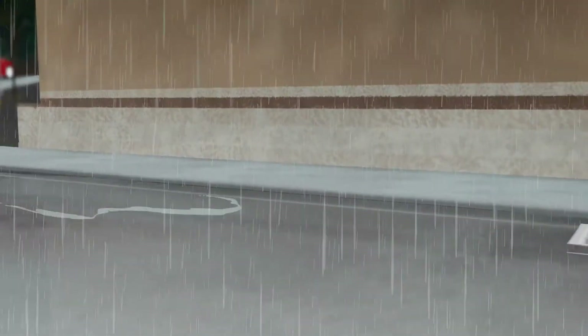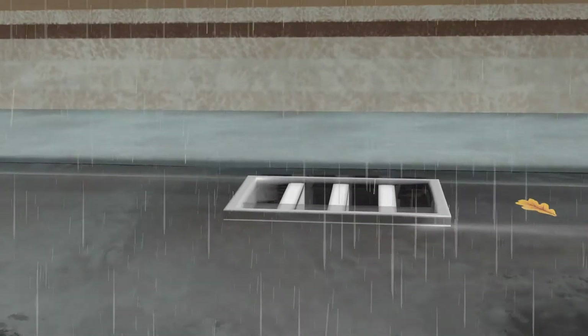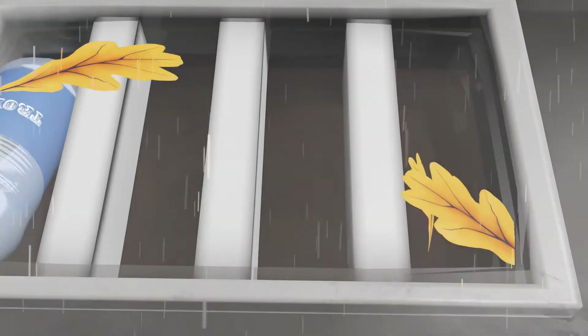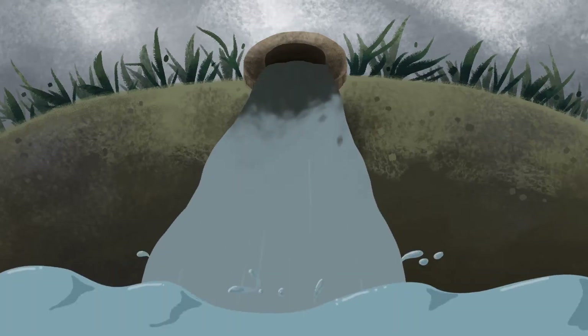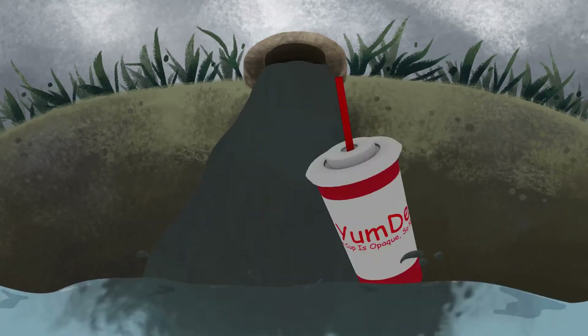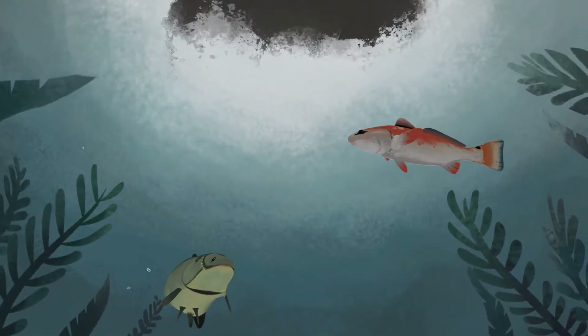Runoff picks up harmful pollutants like fertilizers, chemicals, pet waste, and trash before being transported to our sewers and drains. Eventually, this polluted water is emptied into our rivers, lakes, and oceans as non-point source pollution, a type of pollution that accumulates waste from various locations. All of this occurs without the benefit of treatment from our natural landscapes.